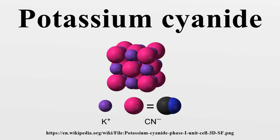Potassium cyanide is a compound with the formula KCN. This colorless crystalline salt, similar in appearance to sugar, is highly soluble in water. Most KCN is used in gold mining, organic synthesis, and electroplating. Smaller applications include jewelry for chemical gilding and buffing.